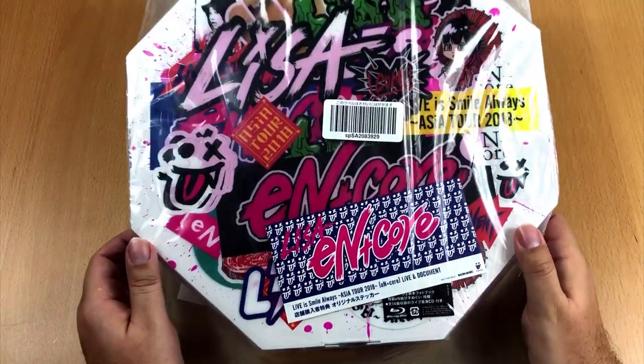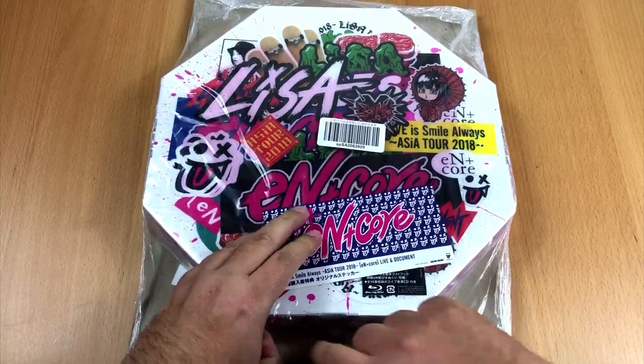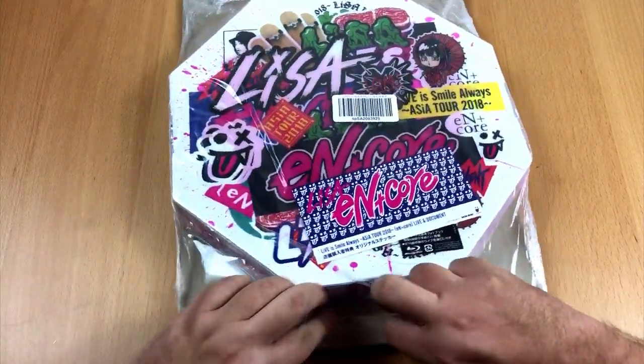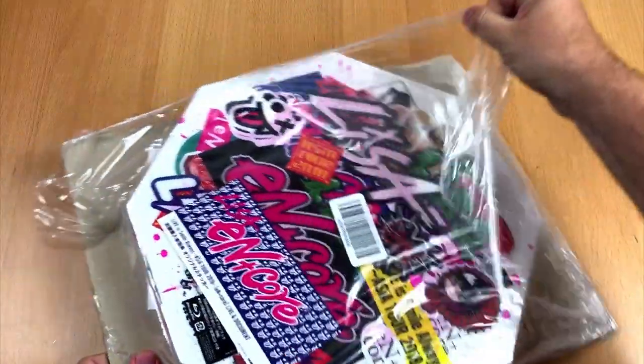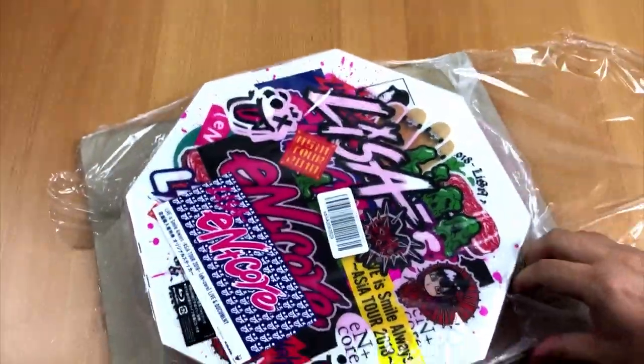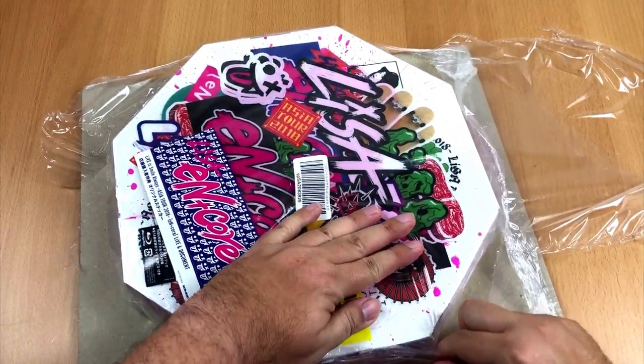Hello and welcome everyone. Thanks for tuning in to my latest unboxing video. It may be hard to believe but this little pizza box contains a concert video of one of my favorite Japanese artists. It is Lisa and I can't wait to show it to you.